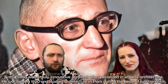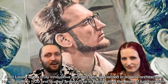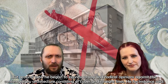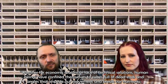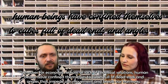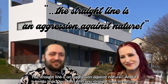Antti Lovag was a truly innovative architect who specialized in organic architecture. He was born in 1920 and studied architecture in Paris during the peak of functionalism. But around 1960, he began to express strong and radical opinions against contemporary architecture consisting of cubes and straight lines. He said: 'Whether for economic reasons or lack of technical solutions, human beings have confined themselves to cubes full of dead ends and angles that impede our movement and break our harmony. The straight line is an aggression against nature.'